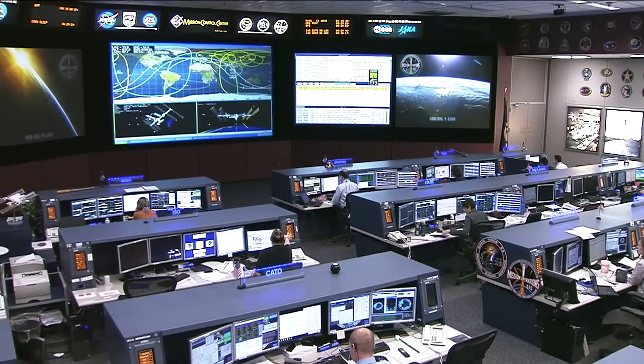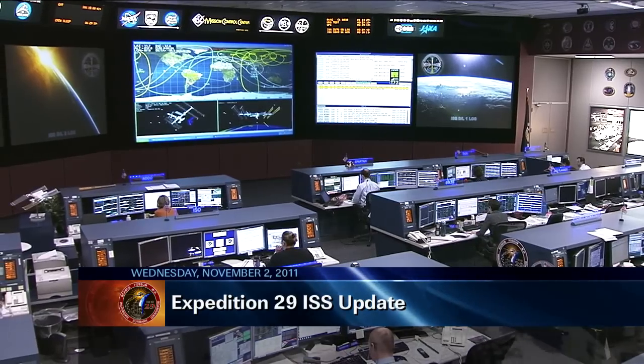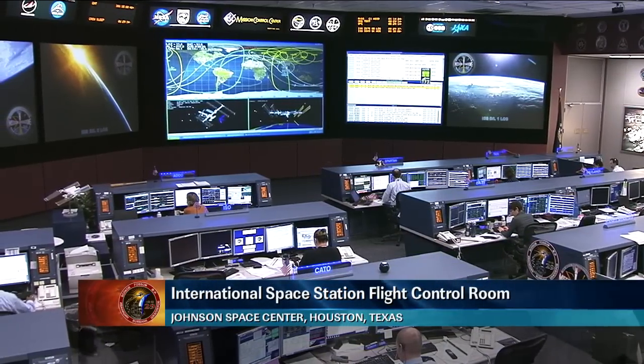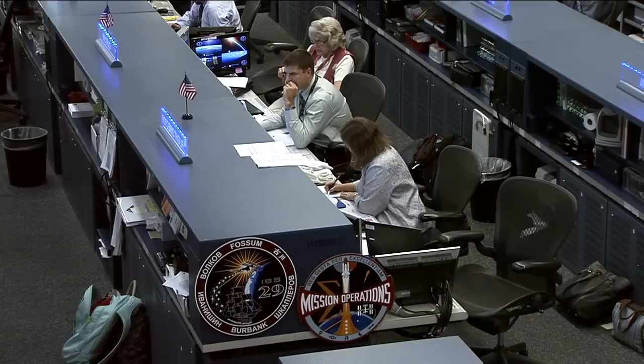This is Mission Control Houston. Welcome to today's ISS Update for Wednesday, November 2nd, 2011. You're looking at a live view inside the International Space Station Flight Control Room here at the Johnson Space Center. This is the Orbit 2 team, being led today by Flight Director Dina Cantella.